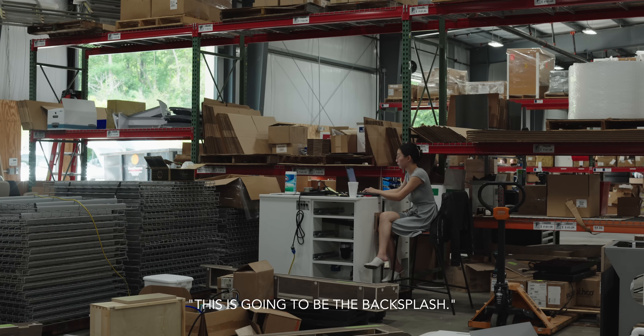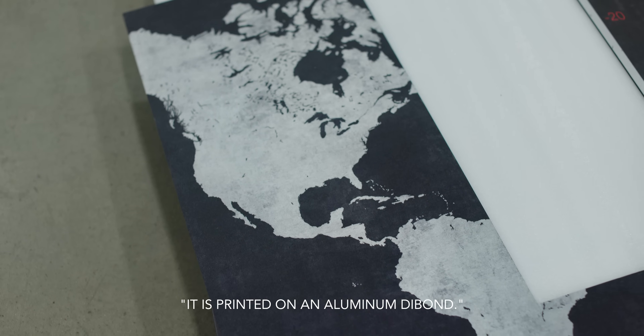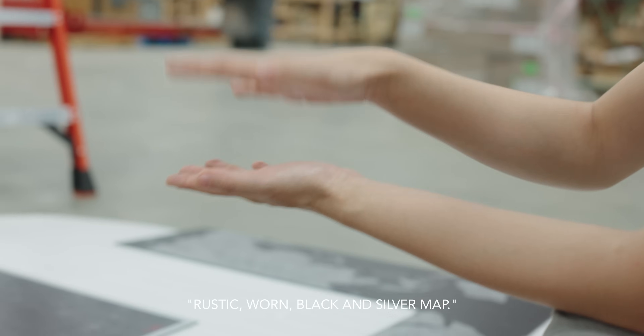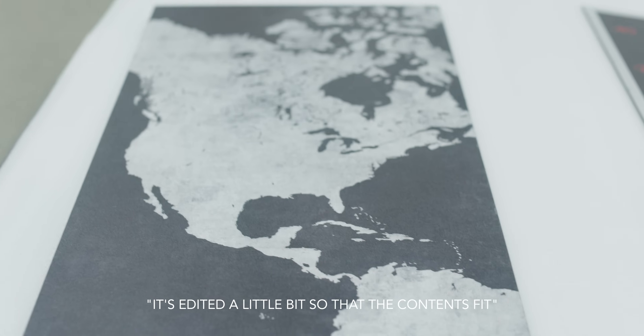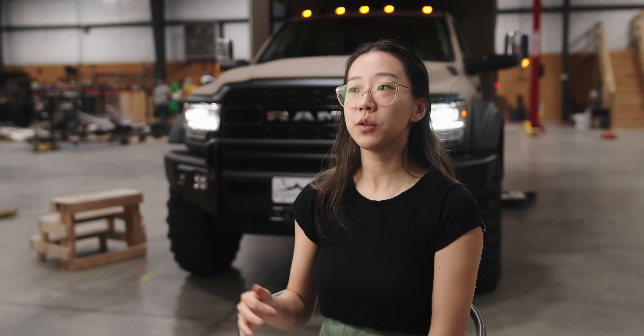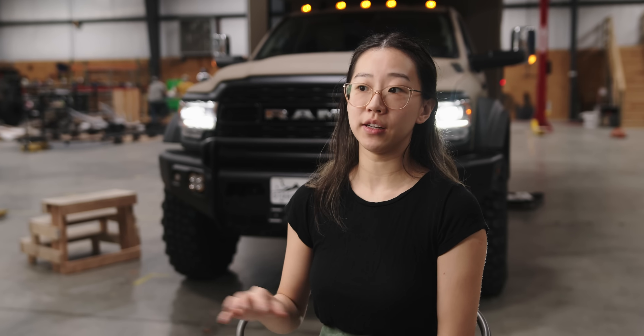This is going to be the backsplash. It's printed on an aluminum dye bond — we wanted a sort of rustic, worn black and silver map, a blank wool map. It's edited a little bit so the contents fit visually within the pattern cutout of the backsplash. The idea was that we wanted all the modern functionalities and luxuries of anything you might find in a high-end vehicle like this, but we wanted to package it in a very approachable, comforting, friendly, cozy manner — we wanted people to feel like this is home, this has character, and this isn't just a cold, barren place to sleep at night.